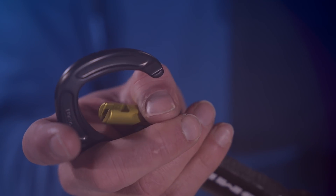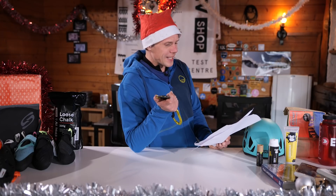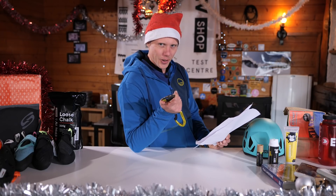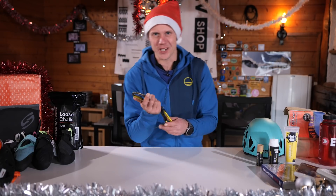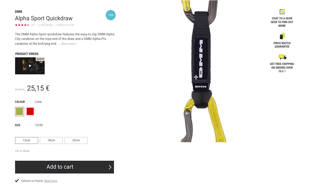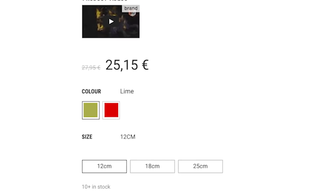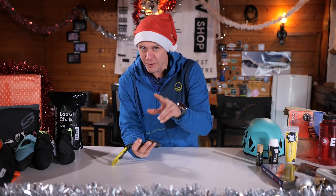These sport climbing specific draws are overbuilt and burly with a wide dog bone and carabiners. These are genuinely a little bit special though. Sure, they're expensive, but they are a luxury item and they're clipping machines. They've been ergonomically designed to clip them quickly, both to the bolt and to the rope. They feel wonderful in your hands and on the Epic TV shop you can buy them in three different sizes.